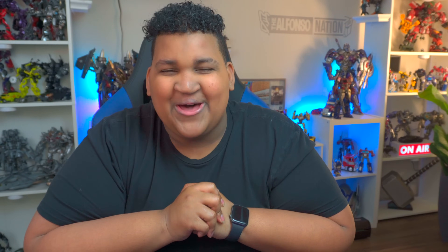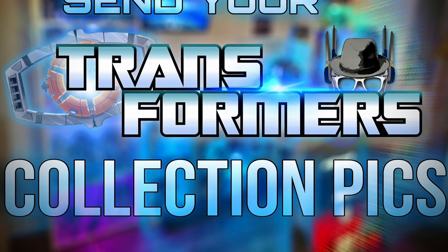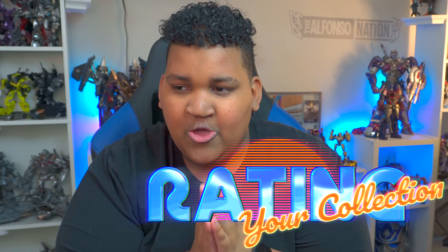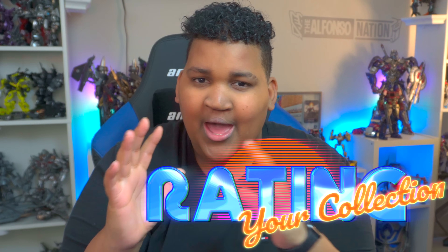What's up Alfonso Nation, welcome back everybody. This is a brand new video idea on the channel — hope you guys enjoy this, it's going to be a lot of fun. I told you guys on Twitter to submit your Transformers collection pictures. It could have been pretty much anything. Different people have different collections — some small, some big, some movie, some G1.